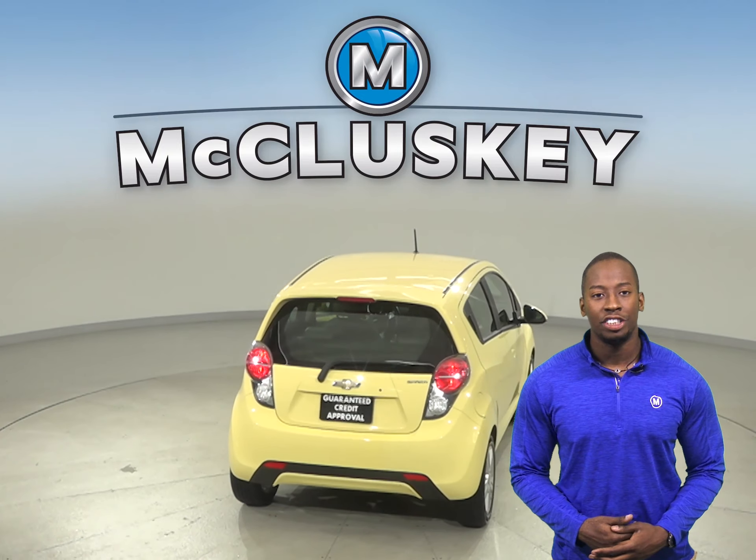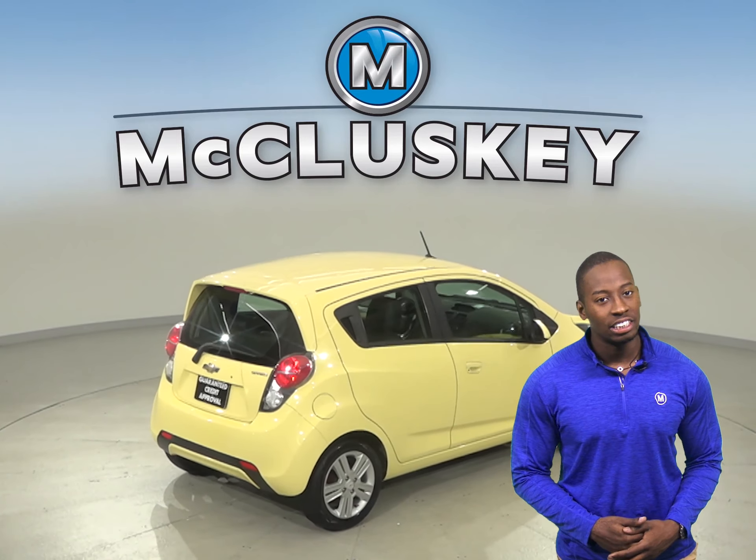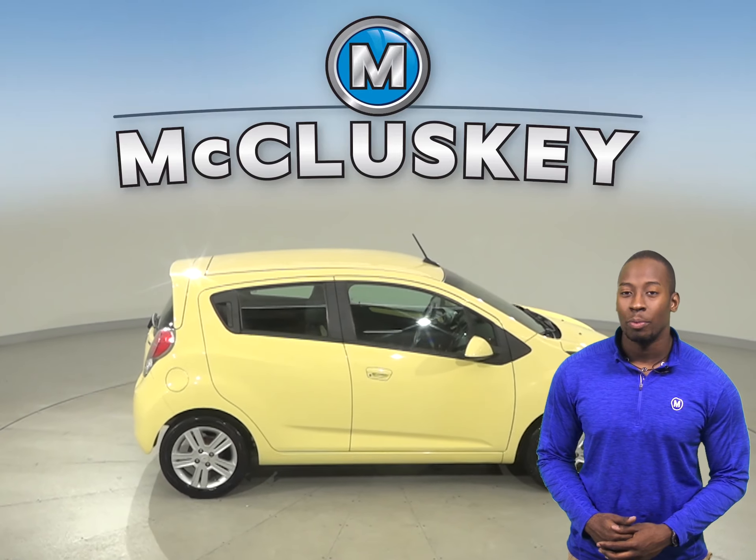It's gone through our 172-point inspection, so it's ready to hit the road, and with just under 62,000 miles on the odometer, this Spark qualifies for our free lifetime warranty.